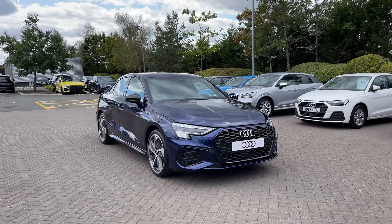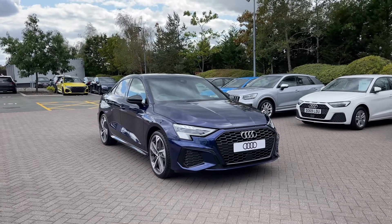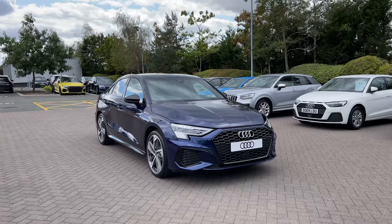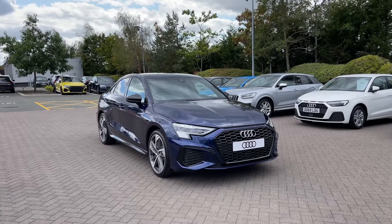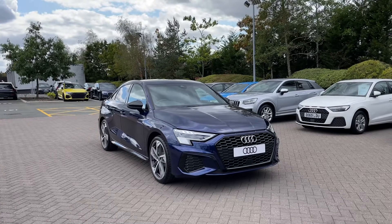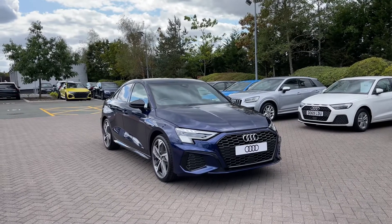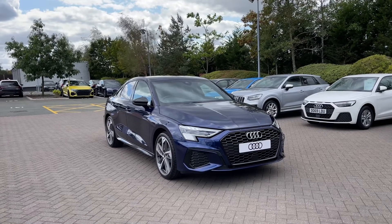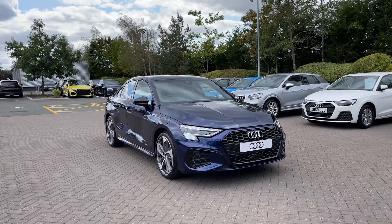Thank you for coming on a tour of this brand new Audi A3 Saloon Edition 1. Remember, as a brand new Audi, this car does come with the minimum of three years warranty, as well as three years roadside assistance, and we have plenty of finance options available. For a personalised finance quote on this vehicle, or to book a test drive, then please do give our team a call on 01782 488 205. Thank you.